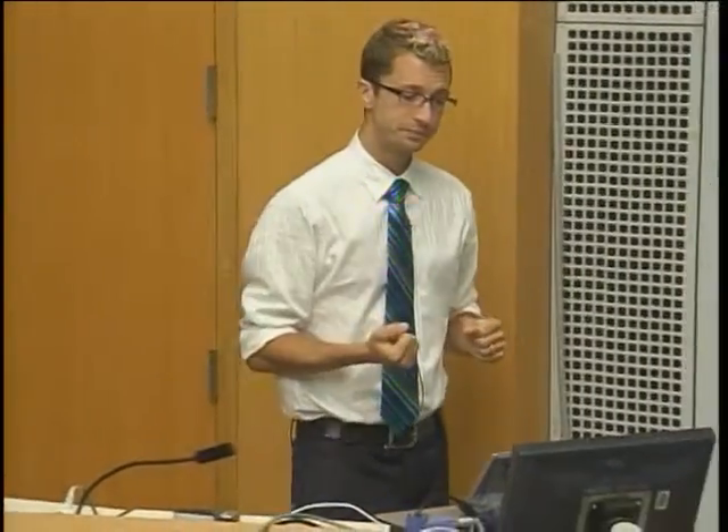A lot of people have tried to do this using different techniques historically. In the wireless community for the past five or six years, folks have tried to do this in the digital domain — converting analog waveforms to digital samples and subtracting them. Prior papers like zigzag decoding and analog network coding do this. There are also small hardware cancellation circuits, similar to noise-canceling headphones, which subtract external noise from the audio signal. But in practice, they're not sufficient.